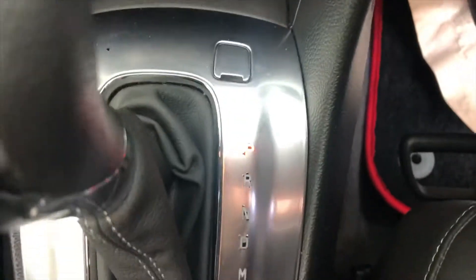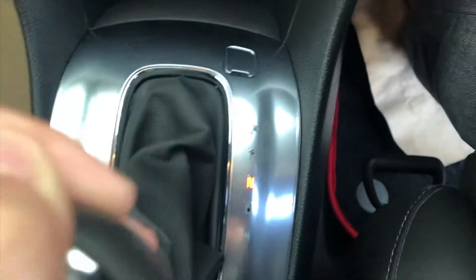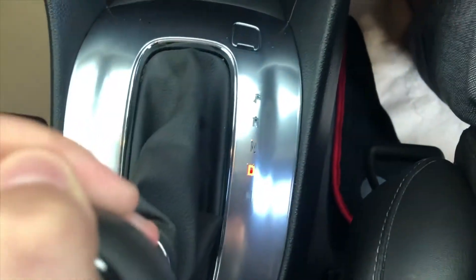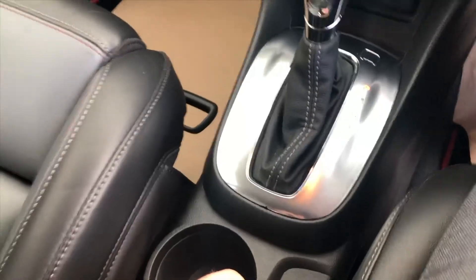Hill descent control is good for going down steep hills such as in multi-story car parks. And you can see it's automatic. You've got the park gear, reverse gear, neutral, drive, and then the manual mode, which brings into play these up and down gear controls. Very easy to drive.